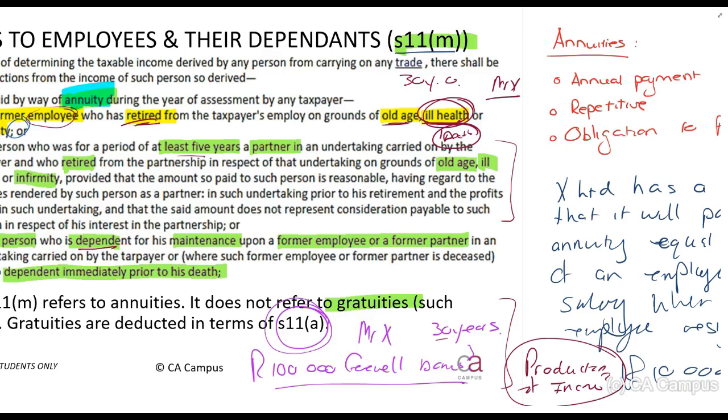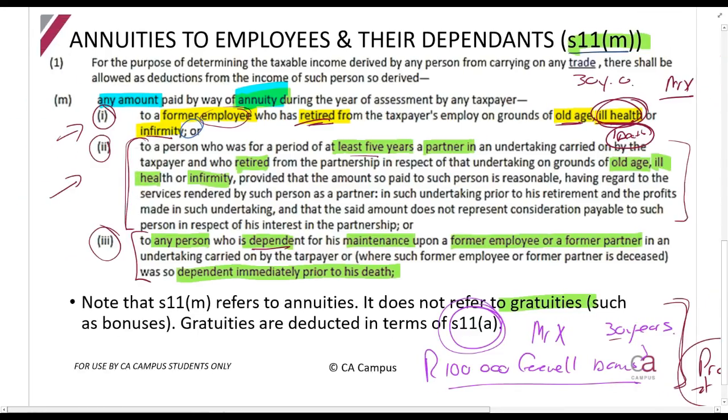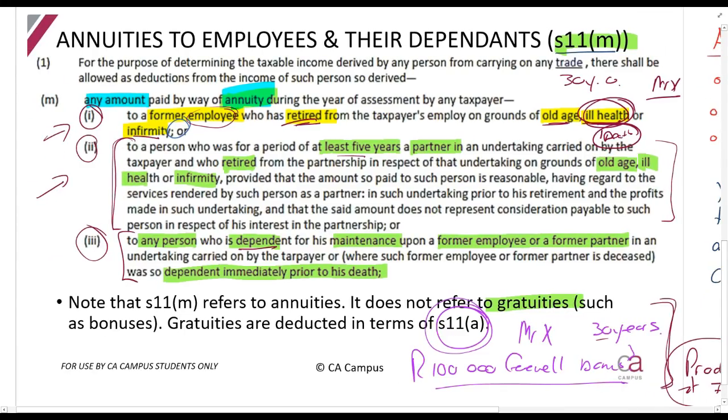The other way to claim it is to prove it is in the production of income. When this person leaves, if you send out communication to your firm saying you are giving this person a bonus for their years of hard work, to motivate everyone else to work hard and potentially qualify for the same — as long as you can prove it is in the production of income, the burden of proof is on you, and then you should be able to claim it. So for gratuities and any random payments to employees, test them against the general deduction formula. If it is in terms of an employment contract, it is usually allowed, because the employee came to work specifically to comply with the contract.